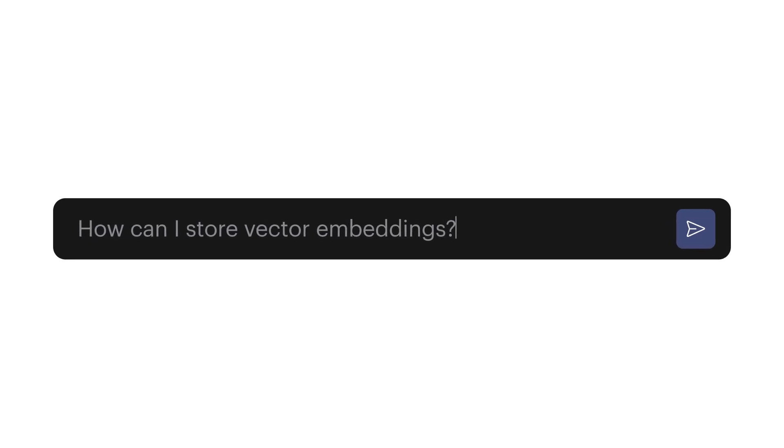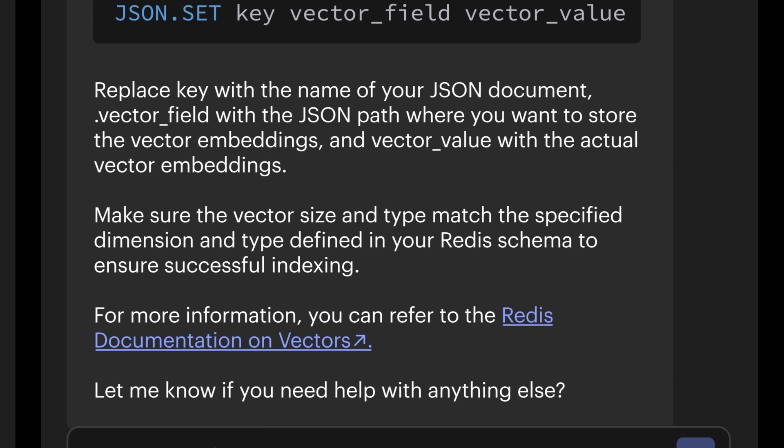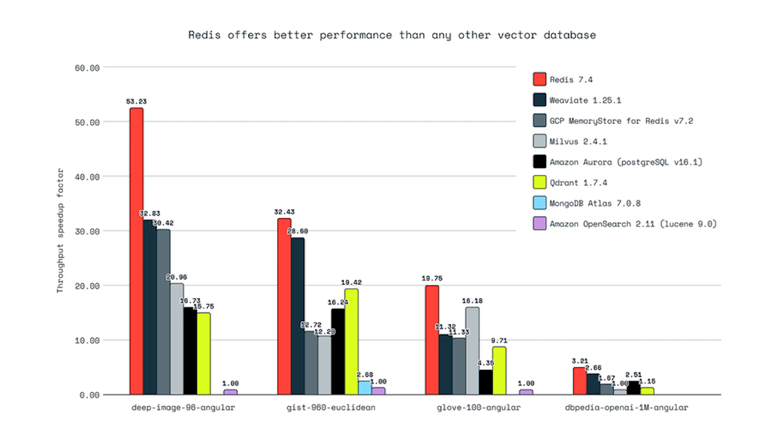Redis Co-Pilot was added to Redis Insight — not just another chatbot, but a Redis assistant that knows your Redis data. We launched the enhanced Redis Query Engine; it delivers 16 times faster query throughput and puts Redis ahead of any other vector database.